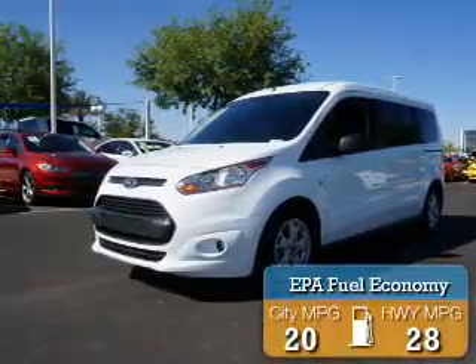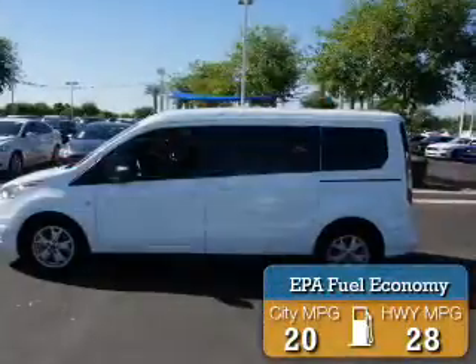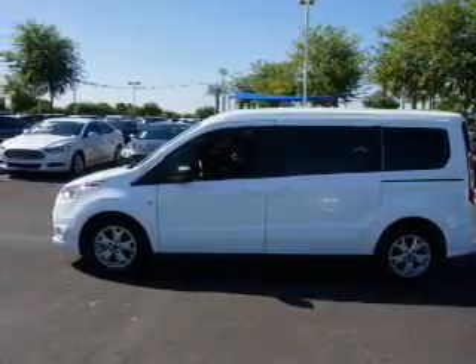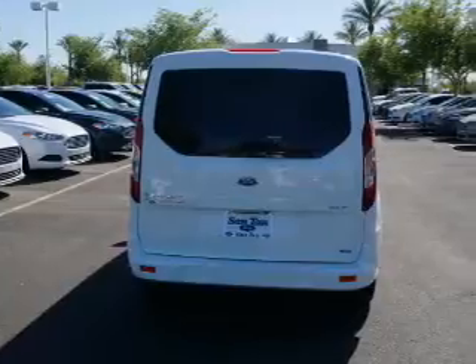Great fuel efficiency saves you money by requiring fewer trips to the gas station. The features include independent suspension, brake assist, traction control, and stability control.